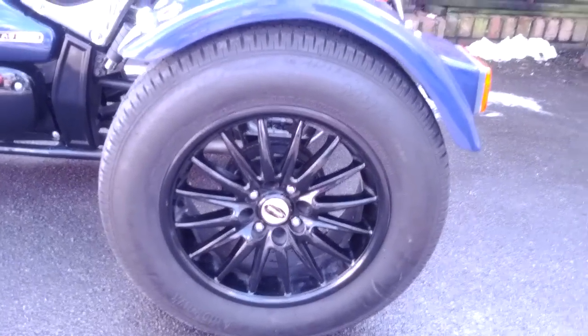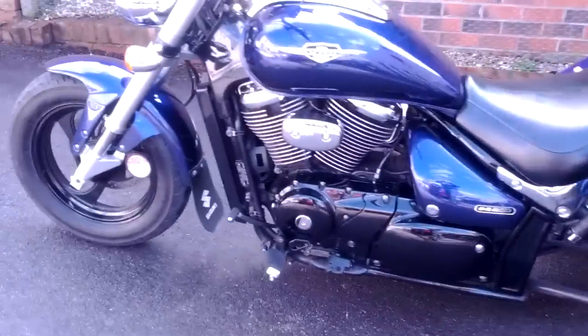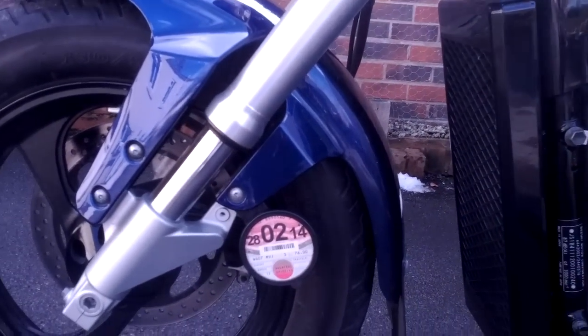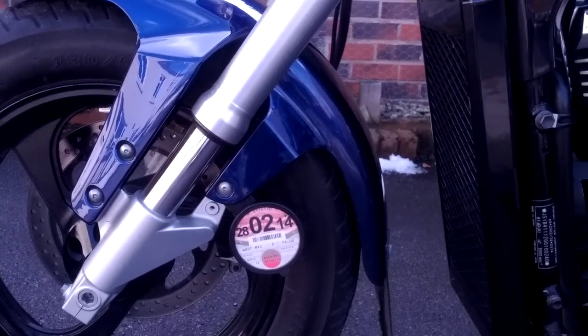The rear Tomahawk, all blacks. Taxed until February 2014, MOT'd until March 2014.